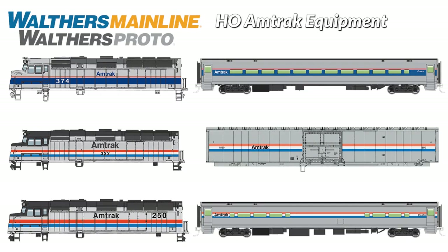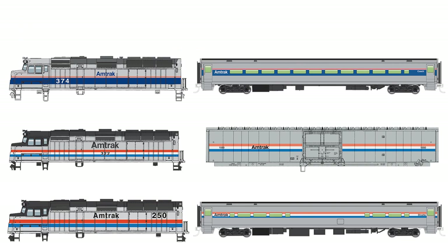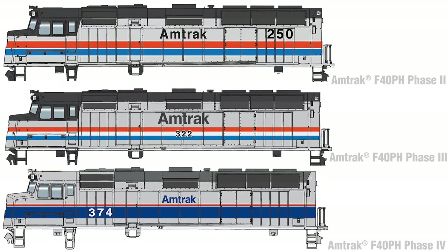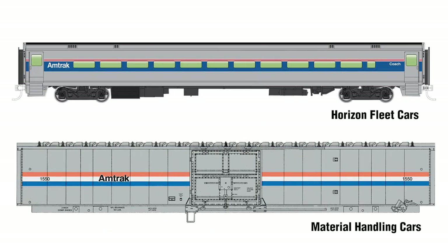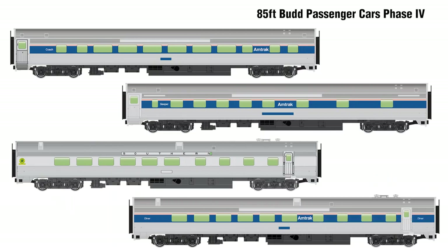Book your reservations today for our next runs of HL Amtrak equipment from Walther's Proto and Walther's Mainline. Everything you'll need to expand service from F40PH diesels to rolling stock will be available, including the much-requested Horizon fleet and material handling cars, plus four styles of diner cars and a rerun of Amfleet coaches.